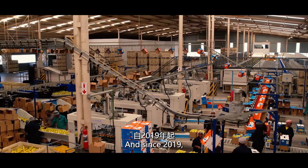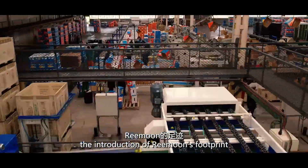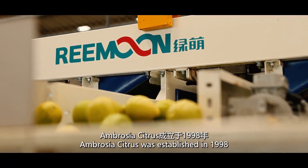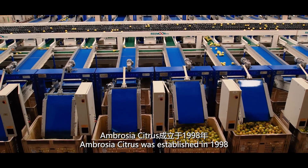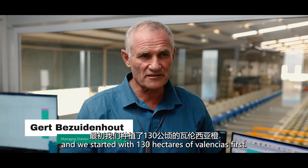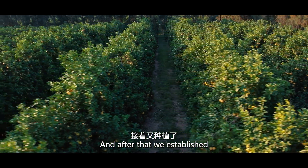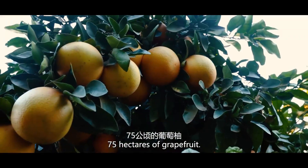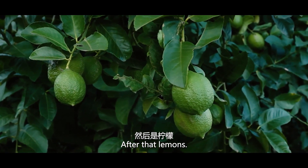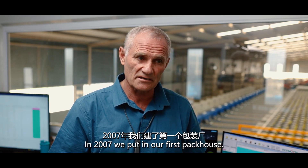Since 2019, in its fully automated pack house, the introduction of Reemoon's footprint in South Africa is marked. Ambrosia Citrus was established in 1998 and we started with 130 hectares of Valencias firstly, and after that we established 75 hectares of grapefruit, after that lemons. In 2007, we put in our first pack house.